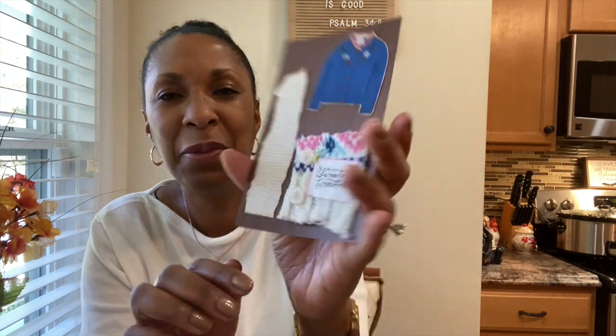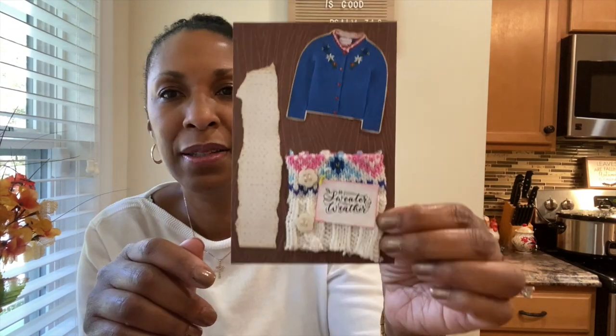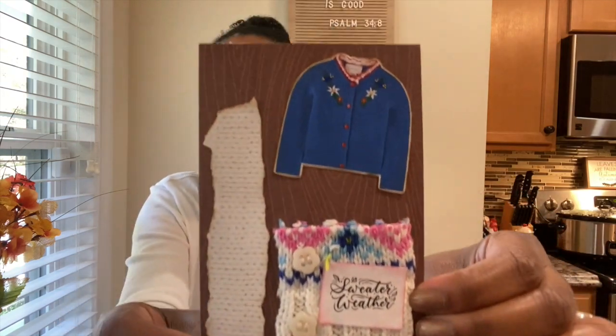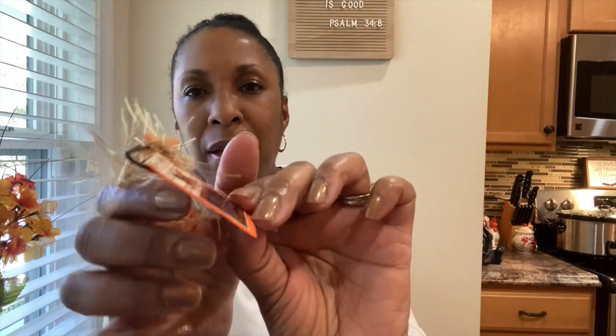Now I'm going to share the other gifts Rhonda sent me. Starting with this cute little card she made — it says 'Sweater Weather' and she put an actual sweater on the paper. I think that's so adorable. I can put this in my journal. She also sent a bookmark that says 'Be Strong and Courageous' — really pretty. And she altered a paper clip — it's so cute with a beautiful fall ribbon on the back.